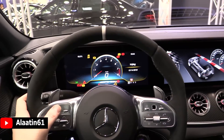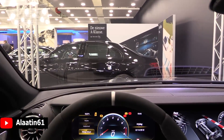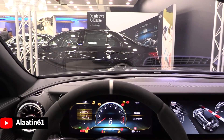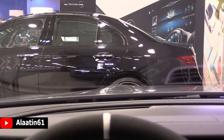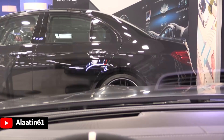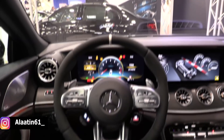Of course the head-up display. You can adjust the brightness and the information displayed on it, as you can see. Lovely done by AMG - AMG is really good at this. You can choose different settings. This is also a special AMG display.